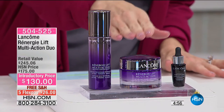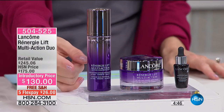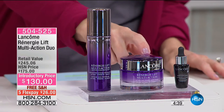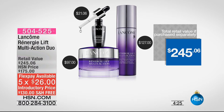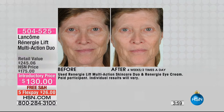Also from Lancôme: the Rénergie Lift Multi-Action Duo — but you're actually getting three items. You get the multi-action Rénergie Lift cream, the multi-action light cream, and the Génifique Youth Activating Concentrate. On flex today it's $26, but individually in retail these total $245. This kit is about getting firmer, tighter, more uplifted-looking skin. One individual used it twice a day for four weeks and saw remarkable before-and-after results.